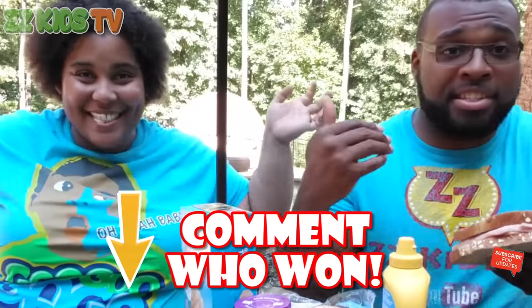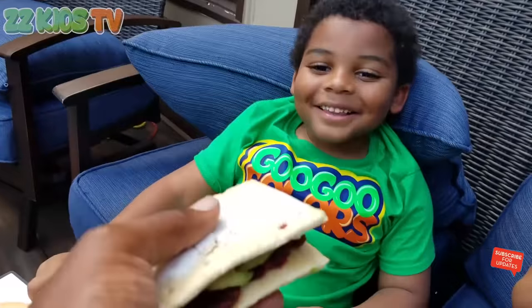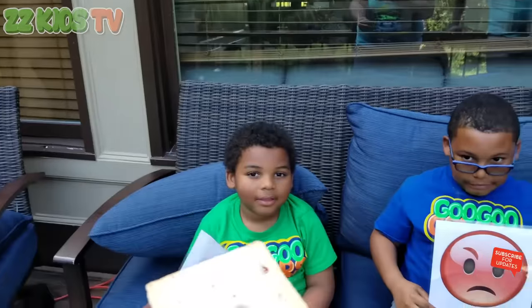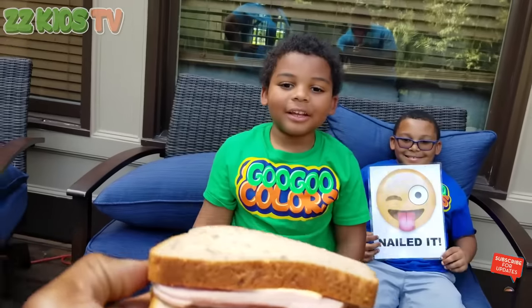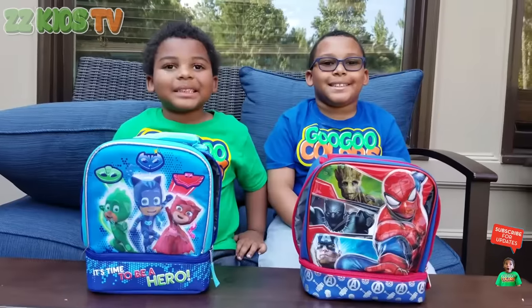Who do you think will have the best sandwich — Goo Goo Mom or ZZ Daddy? Let us know in the comments below. Here goes the sandwich — did I nail it or fail it? That's so gross. You would eat it? No. Here's my sandwich — what do you think? Yeah, it's tasty looking. It's cheese and meat and bread and mustard.